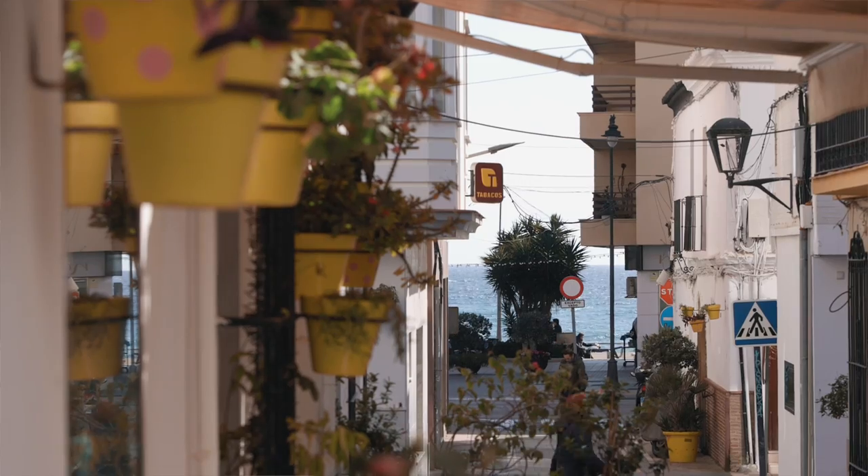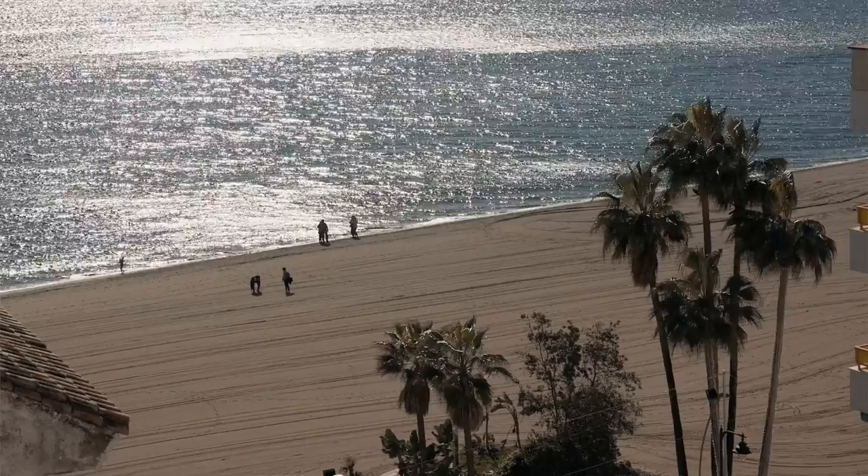Estepona is very large and uniquely it's neighboring the sea. So if you buy a property in the old town in Estepona, you can walk to the beach.